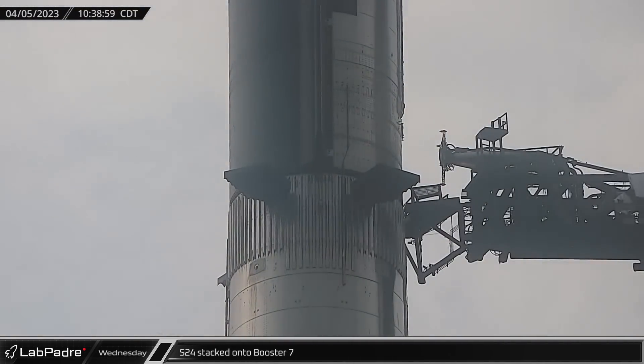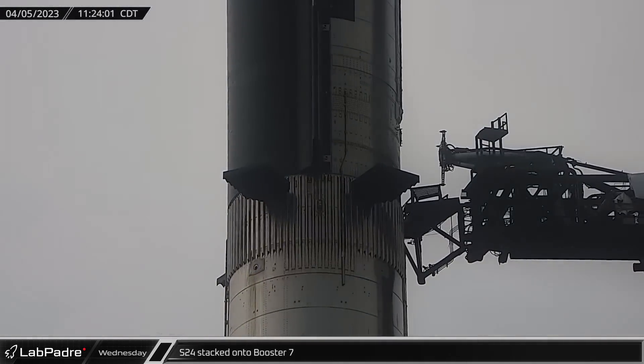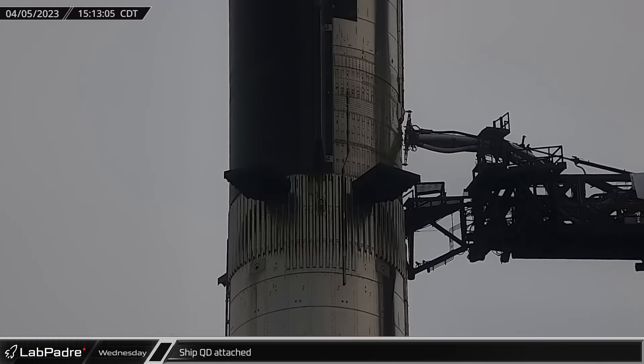Unhappy with the initial stacking, the ship was lifted back up and realigned before stacking was completed and we once again had a fully stacked Starship and Super Heavy. Several hours later, after workers had removed the covers from the quick disconnect panels, the QD was extended, aligned, and connected to Ship 24.